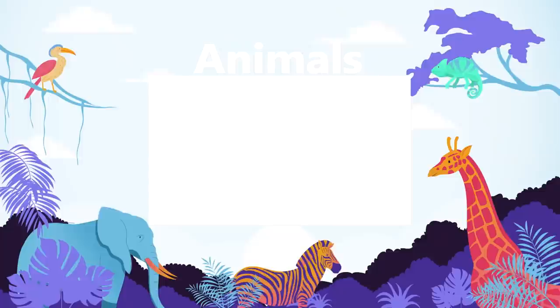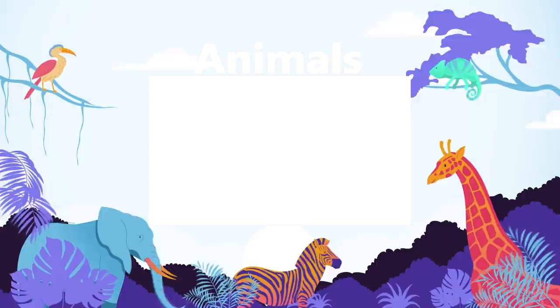Watch our animals playlist for more top 15 videos about animals. Sit back, relax, and binge-watch all of our best animal-related videos.